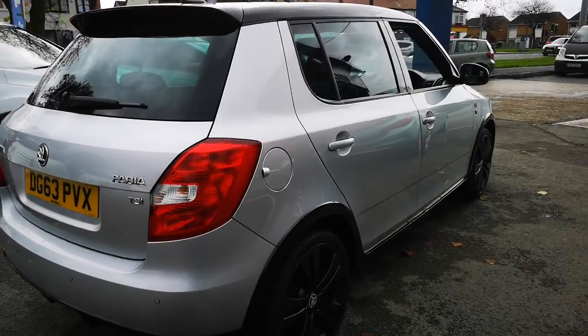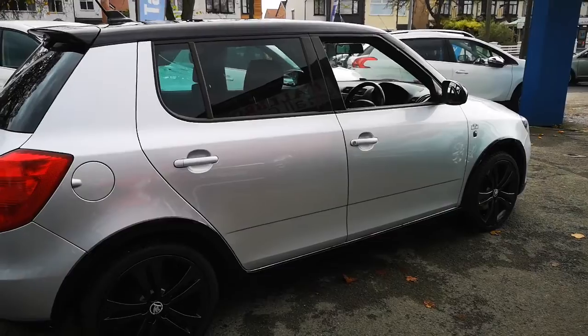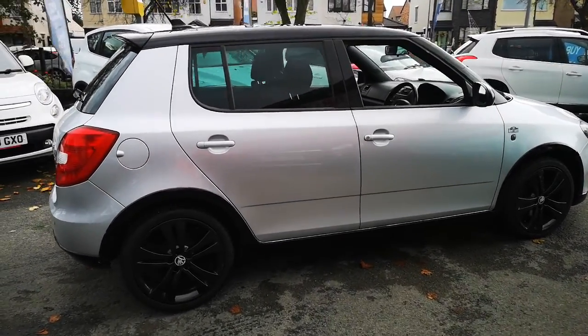You've got a black roof, black alloys — just look at that condition. We're also selling it about £700 behind book price, so it's a good buy.